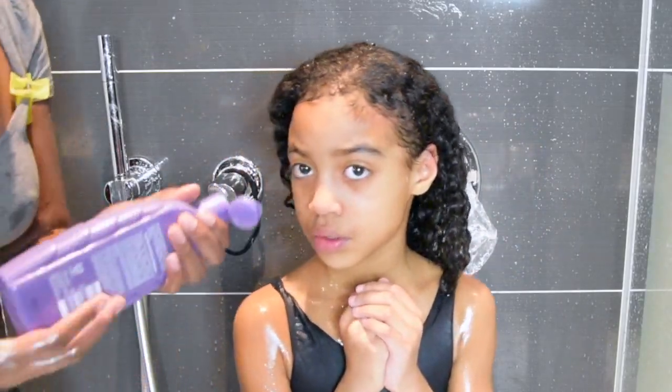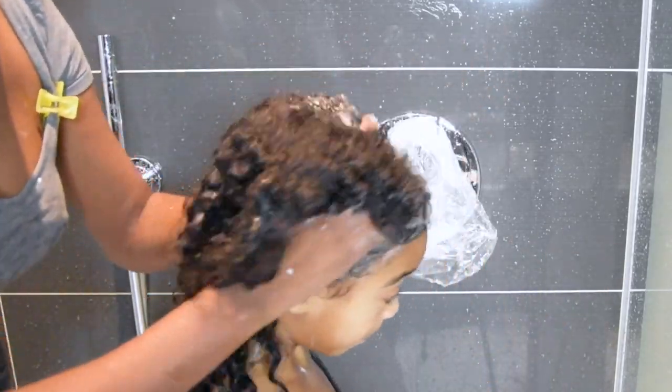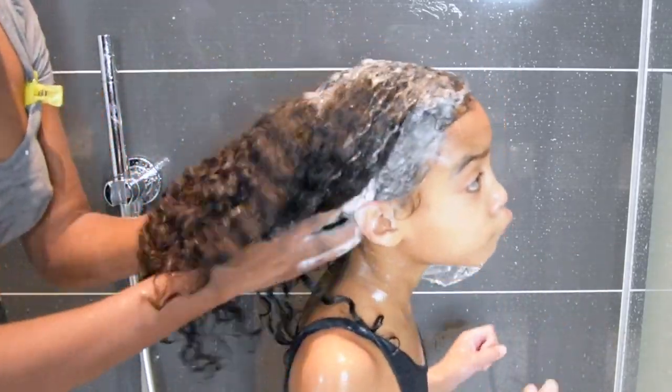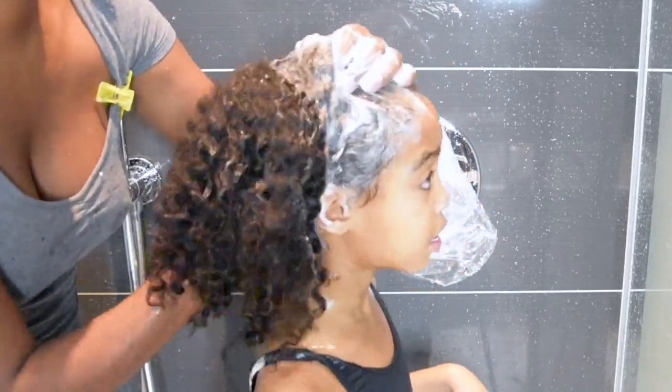When I'm shampooing, I'm just focusing on the scalp and the rest of the hair cleans up as I rinse it out. If you focus on the scalp, it doesn't have a drying effect on the rest of the hair.